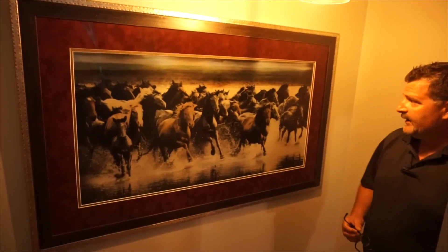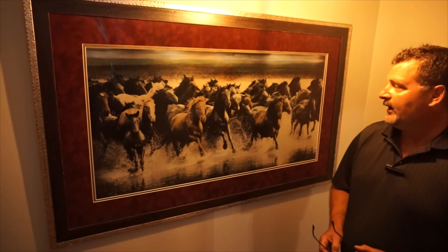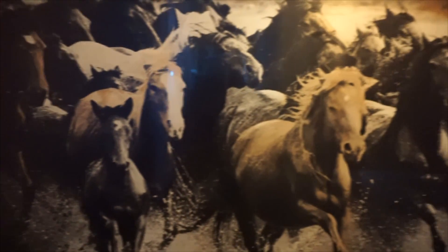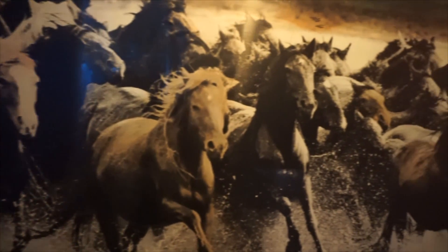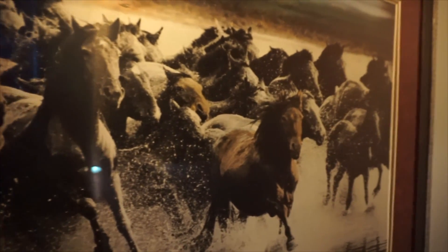This is a picture I did on anodized aluminum — it's 24 by 48 inches. I had it framed and it was valued at three thousand dollars afterwards. That was just one of the pieces I was playing around with.